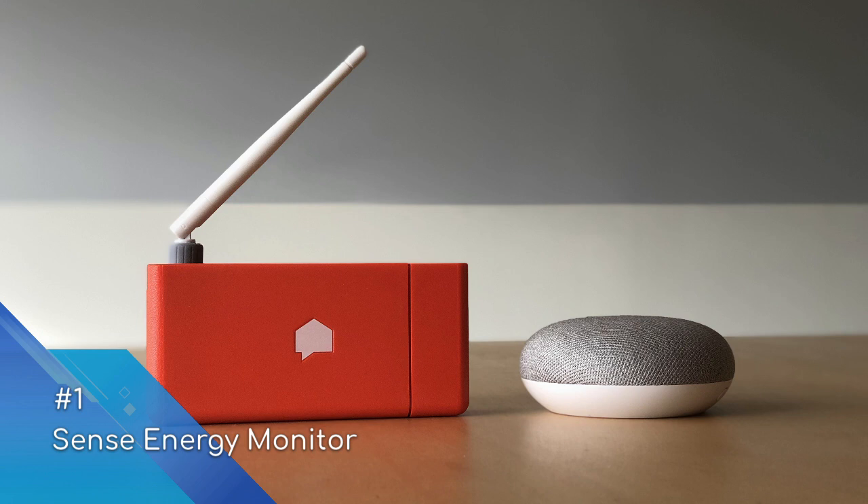It is also easy to monitor solar energy generation and usage via add-on sensors that can be installed. Sense really is an intelligent smart home device.